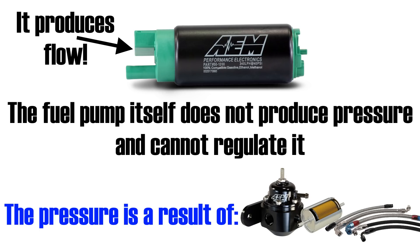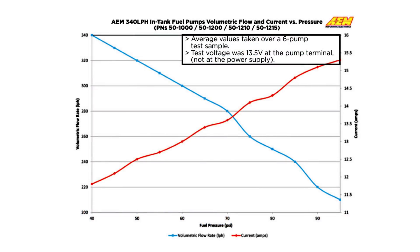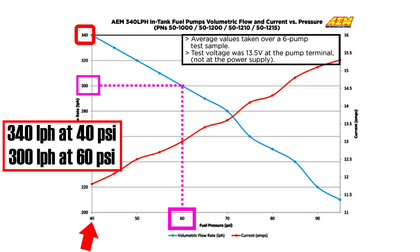On the AEM website you can find a useful graph showing the relationship between the pump's flow rate and fuel pressure. As you can see, the pump flows 340 liters per hour at 40 psi. But when our fuel pressure regulator ramps up to 60 psi to compensate for 20 psi of boost, the pump is no longer capable of flowing 340 liters per hour — instead it flows 300 liters per hour. So the pump isn't as overkill as it may seem at first glance.